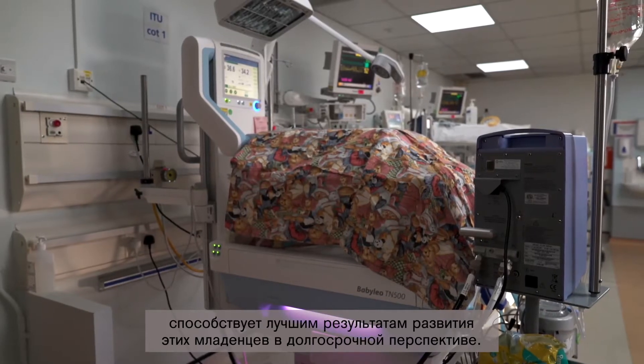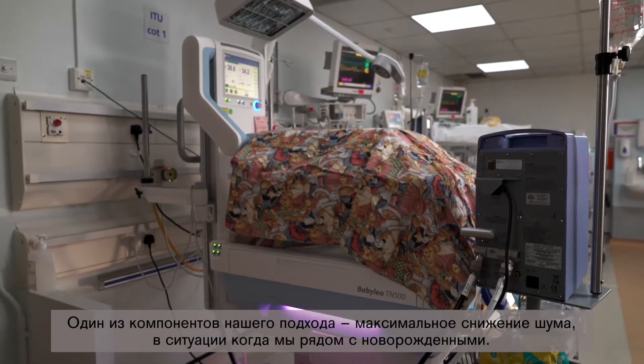Developmental care, in addition to the medical care that we give extremely preterm babies, adds to the better outcomes for these babies in the long term. We've built our culture around making sure it's less noisy for babies when we are around — doctors and nurses tend to talk very loudly. We keep noise levels below 70 decibels, and though there are no formal light recommendations, we tend to keep lighting below 20 lux as much as possible.